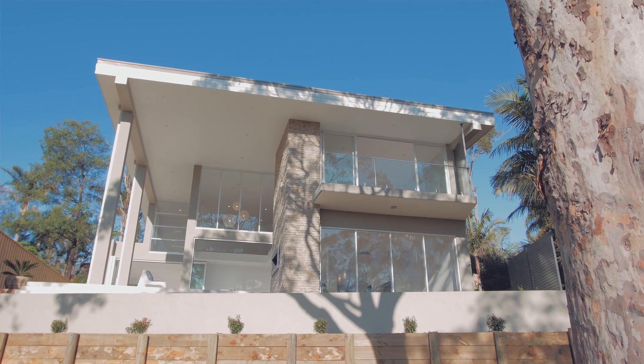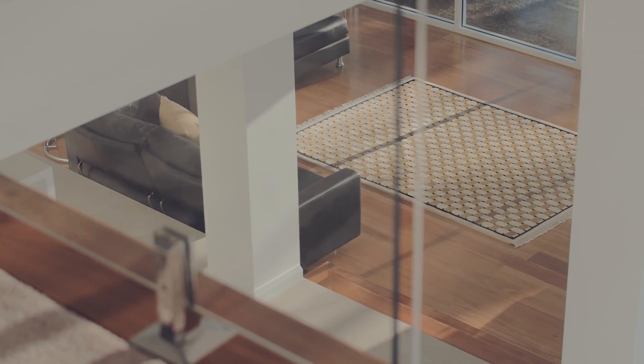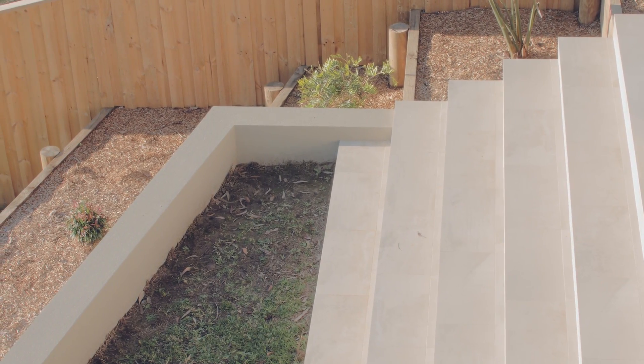There were certain challenges. We had to design the home over different levels. We also had to put in a number of retaining walls outside to make the outdoors more accessible. The retaining walls were built with permanent formwork.